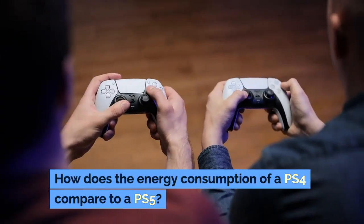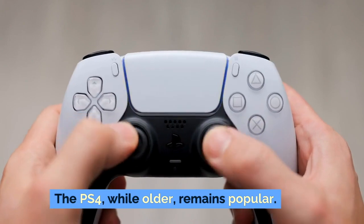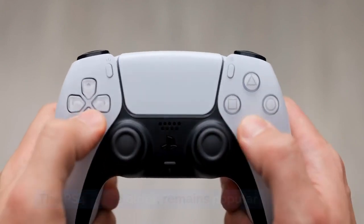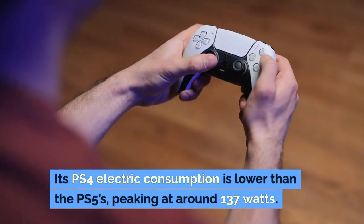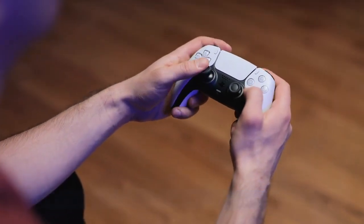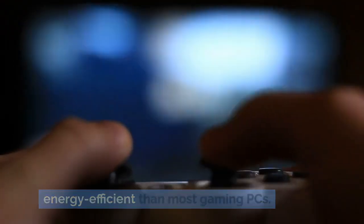How does the energy consumption of a PS4 compare to a PS5? The PS4, while older, remains popular. Its power consumption is lower than the PS5's, peaking at around 137 watts. This makes it significantly more energy efficient than most gaming PCs.